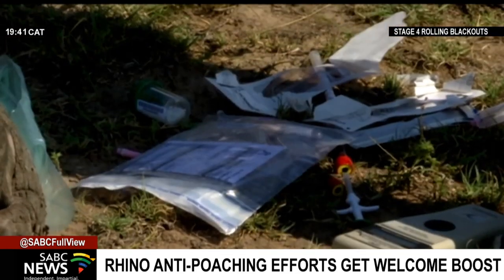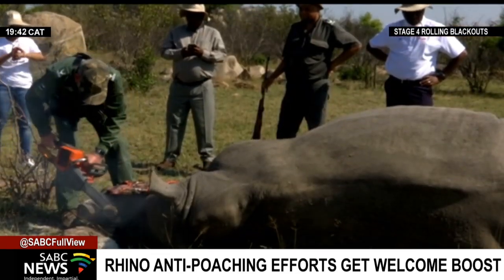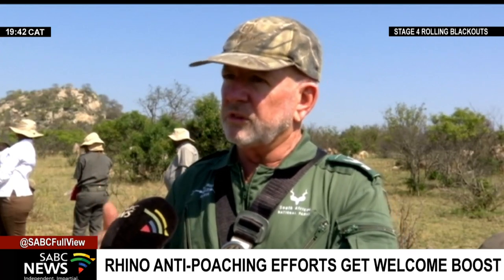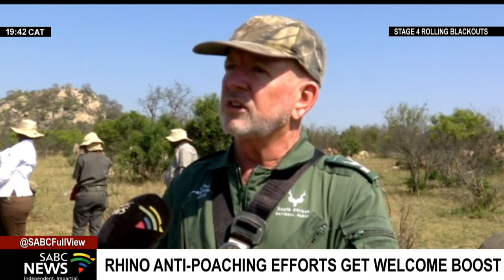Samples are taken for research purposes, but it's a costly exercise. We have to measure the horns, and then we actually have specific places where we cut them off. And because it's keratin or hair,